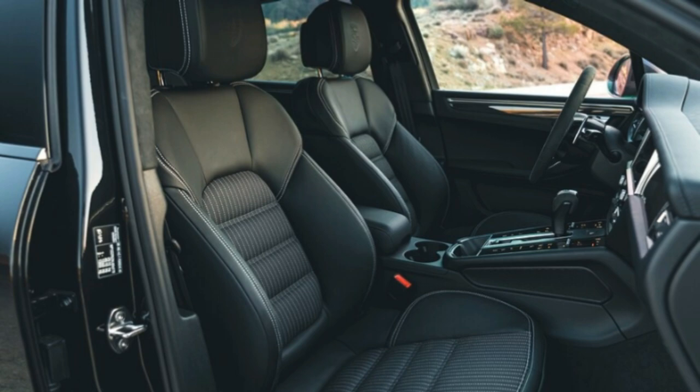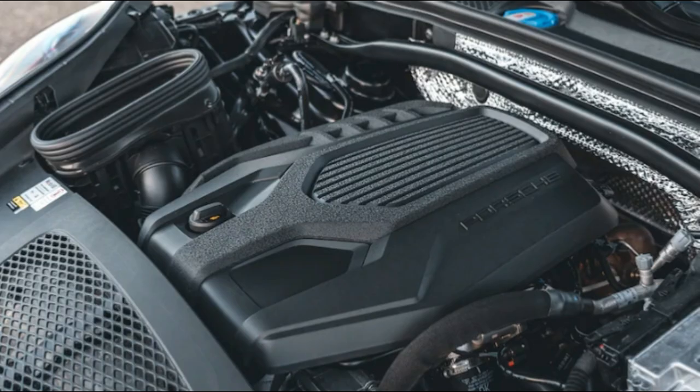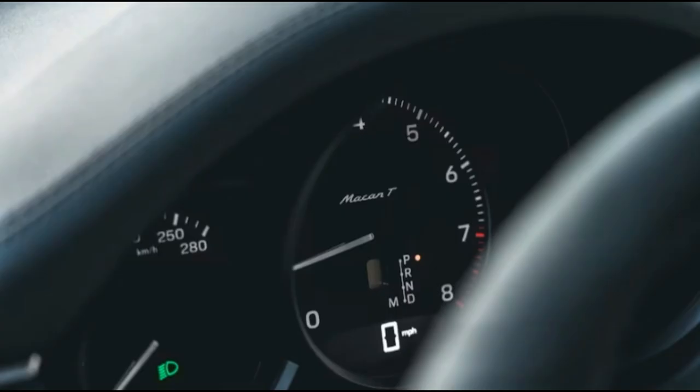On the aesthetic front, the Macan T's exterior is distinguished by the 20-inch wheels, agate gray trim on its grille, mirrors, side blades, and spoiler, and black-trimmed window surrounds and exhaust tips. Inside, the Macan T gets sport seats finished with a suit-like pinstripe cloth with gray contrast stitching, Porsche logos embossed on the front headrests, and a heated GT Sport steering wheel.